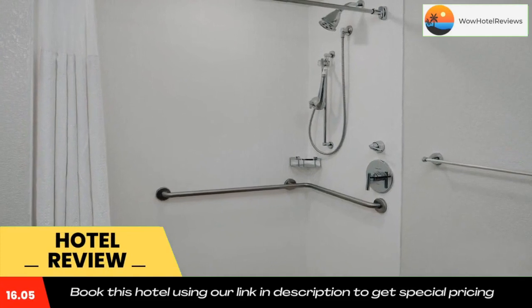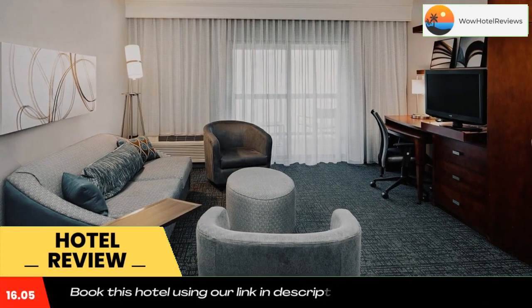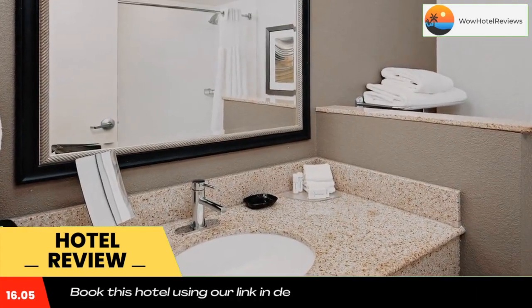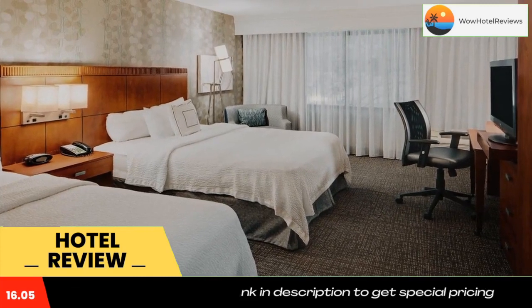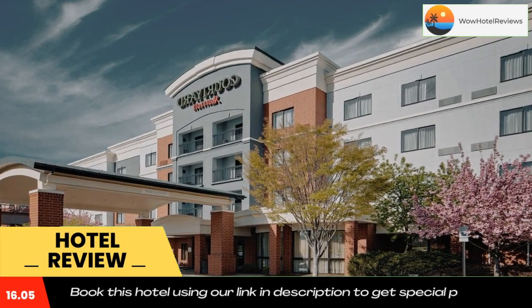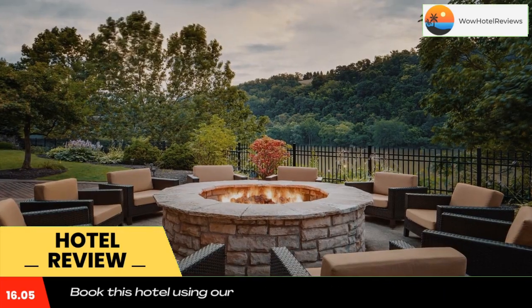Cotard West Homestead overlooks the River Monongahela and the open-air shopping area at the waterfront. It features an indoor pool, on-site fitness facilities, and rooms with free WiFi. Guests can relax at a poolside lounge bed or in the hot tub. The 24-hour gym comes with cardio equipment and free weights. Laundry and dry cleaning services are also available.